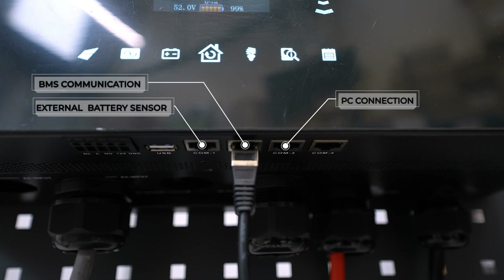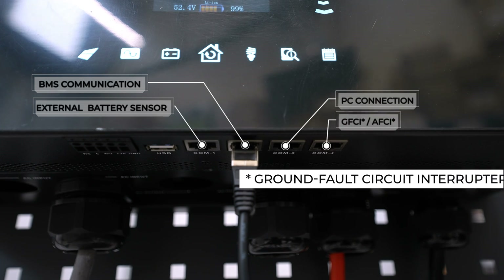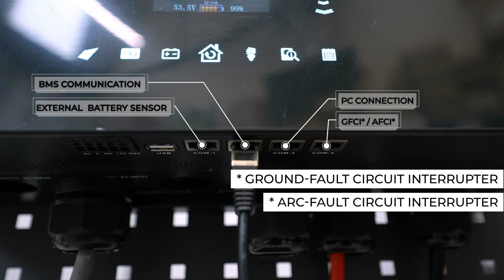COM3 is mainly for communicating with your computer or laptop. There is a bundled CD-ROM in the box; you can install the software and control your inverter locally — this is not for remote monitoring. COM4 is a special port, the first time we've used one of these on a solar inverter. It is used to control a ground fault circuit interrupter (GFCI) or an arc fault circuit interrupter (AFCI) to enhance the protection of your solar PV system.